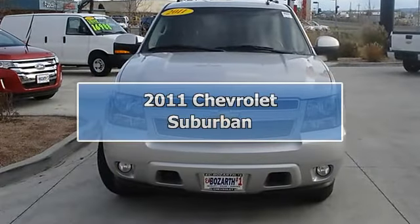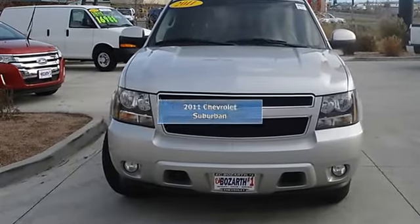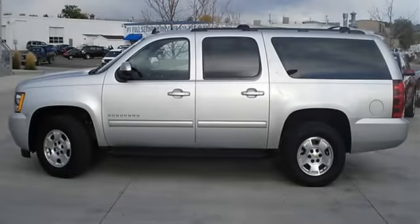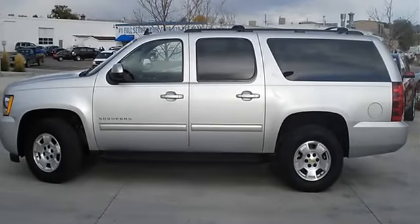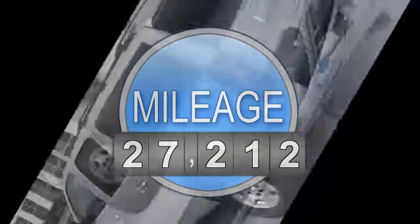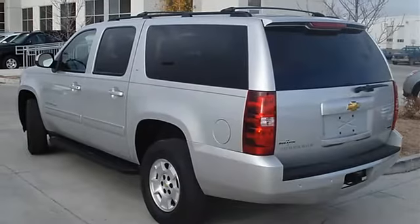2011 Chevrolet Suburban Sport Utility. This vehicle features the following equipment: Automatic, Gas/Ethanol V8 5.3L/323, 4WD with locking rear differential, Four Wheel Drive.